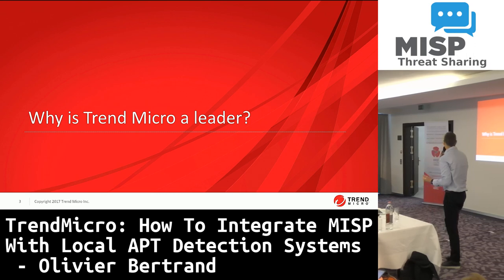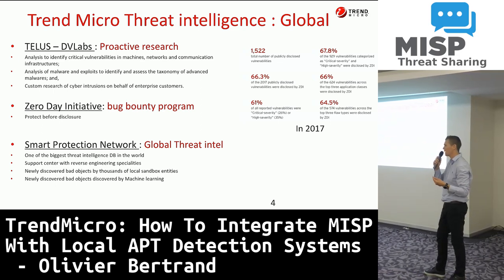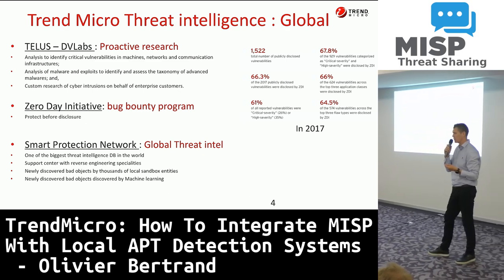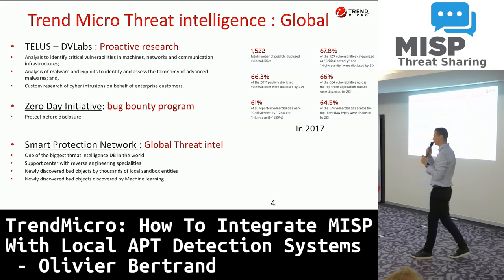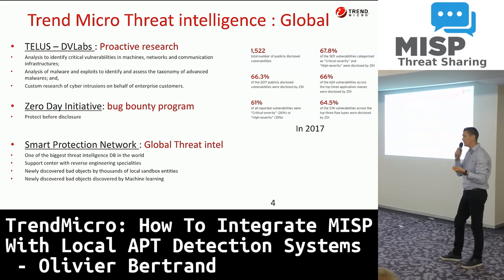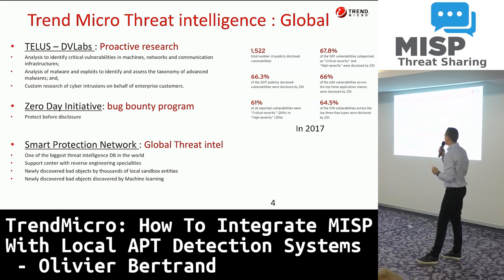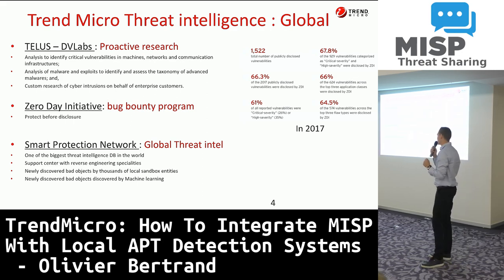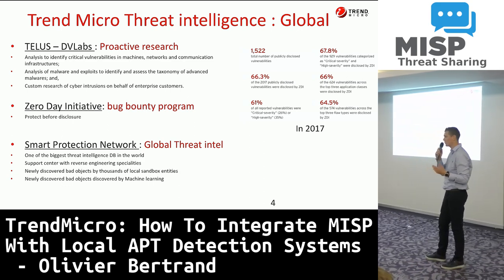Why are we considered a leader at Trend Micro? It's because we have developed and consolidated a lot of information about threat intelligence. On top of that, we have invested massively in proactive research, acquiring R&D units worldwide. We also have one of the largest bug bounty programs to identify upcoming vulnerabilities. As soon as we validate this information as not a false positive, we publish immediately a new filter for the next generation IPS or for virtual patching on servers and endpoints. And since we have been on the market for more than 30 years, we have one of the biggest threat databases in the world.